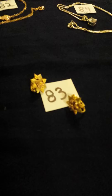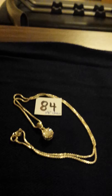We're going to move up here to number 84. Number 84 is an 18 inch sterling silver chain with a zirconia pendant.